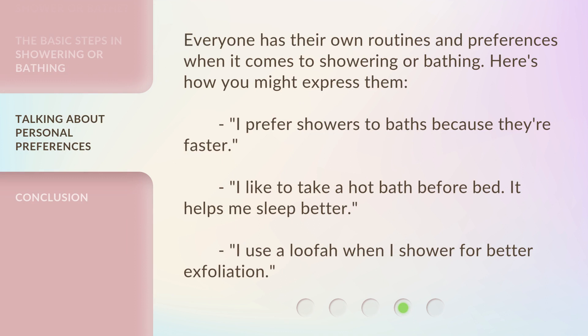Everyone has their own routines and preferences when it comes to showering or bathing. Here's how you might express them. I prefer showers to baths because they're faster. I like to take a hot bath before bed — it helps me sleep better. I use a loofah when I shower for better exfoliation.